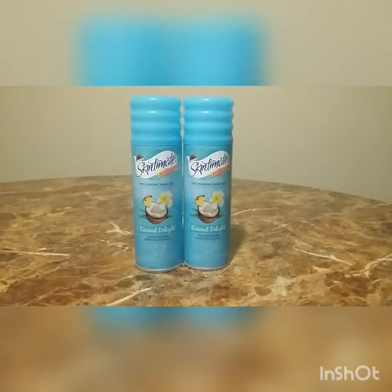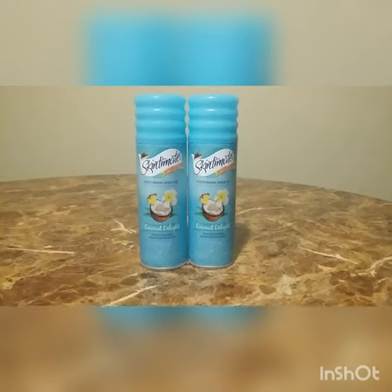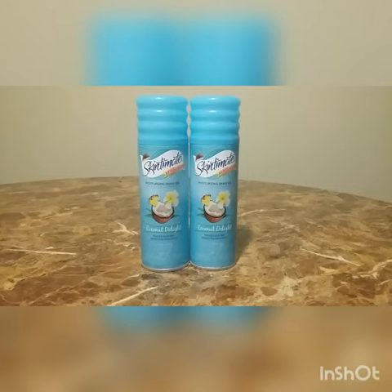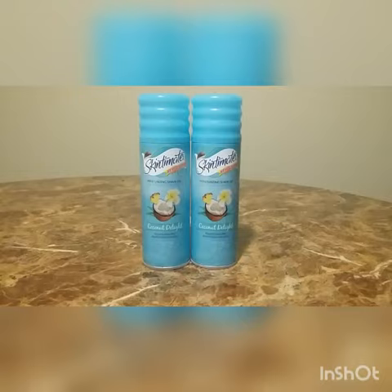I bought two of the Skin to Me shaving gels because I had a $1.50 off two instant coupons. They are on sale this week for $2.99. When you buy one at $2.99, you will get a dollar extra care book back.